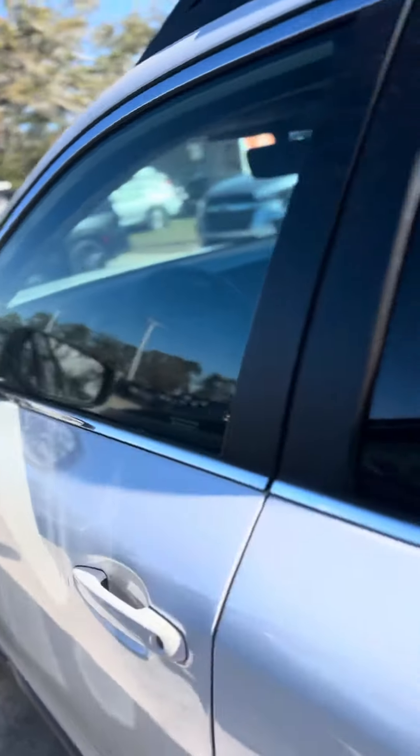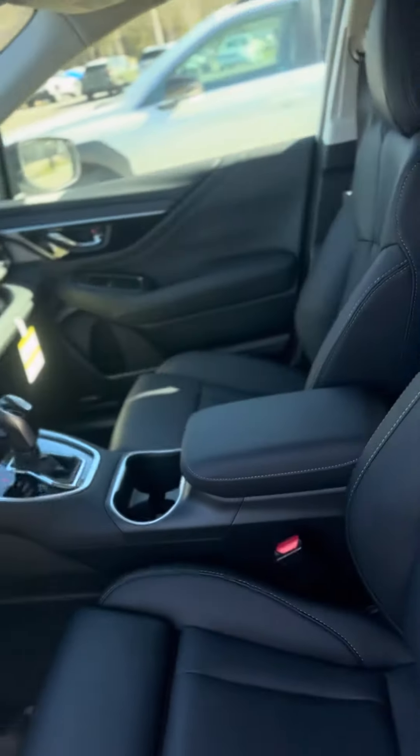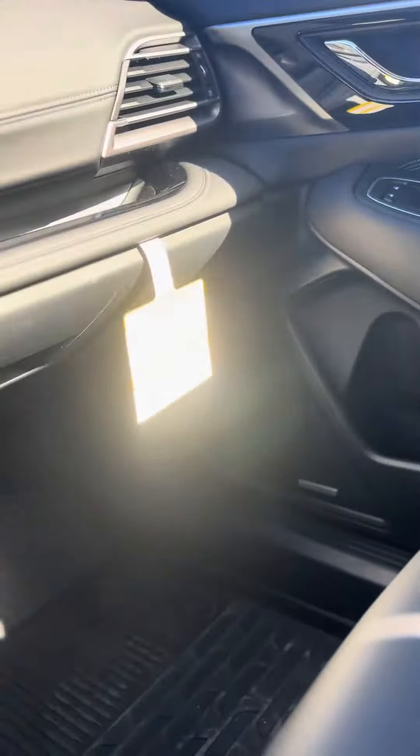We don't have an Onyx currently, but we can always get one. We do have fifteen hundred dollars off on this Outback. It has leather seats and the upgraded sound system.